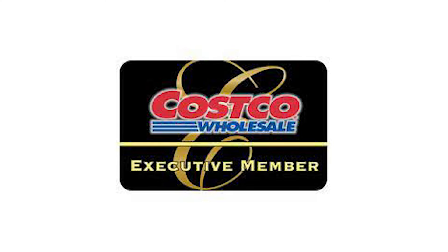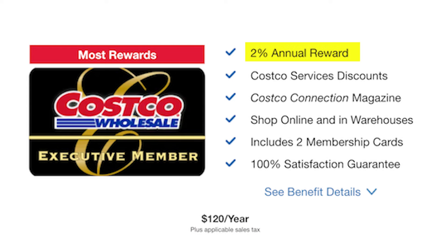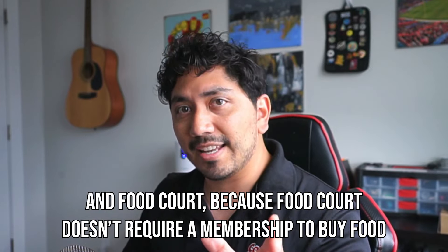This membership being the cheaper one is what more people are inclined to go with. But let me tell you about the Executive membership. The Executive membership is twice the price — $120 a year for the same amount of people — but the difference is that you will accrue 2% of every purchase you make at Costco, with the exception of pharmacy and gas station.